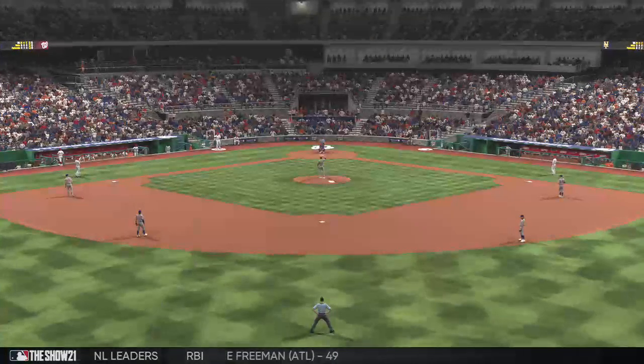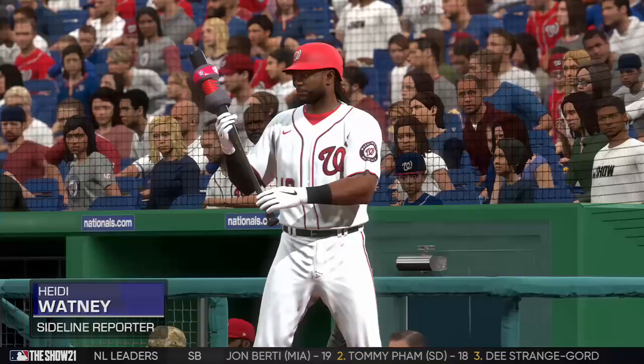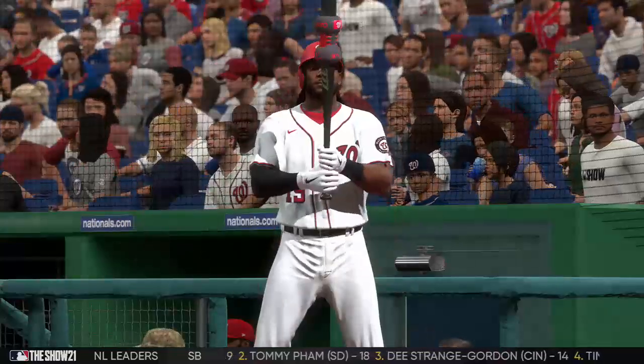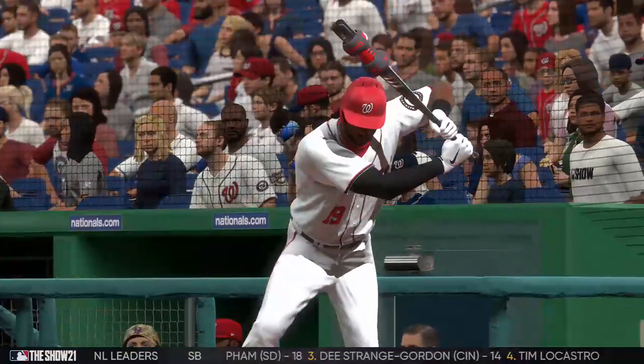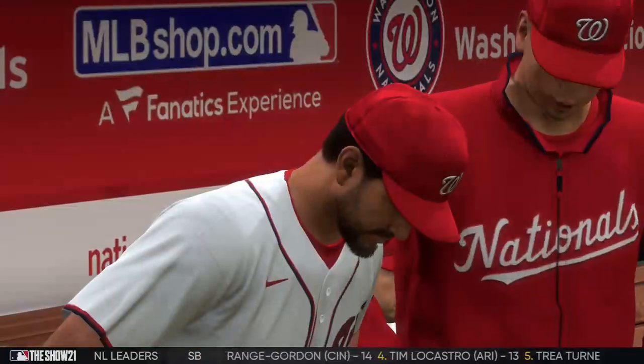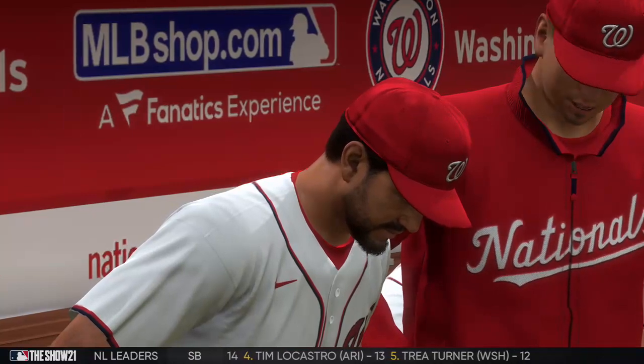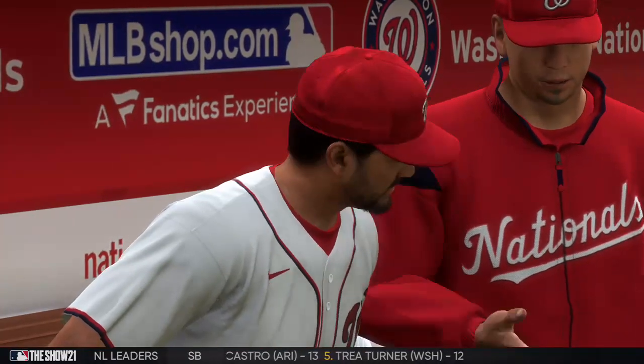Welcome back for the bottom of the fifth — here's Heidi Watney. I talked with Nationals manager Dave Martinez between innings specifically about his club's offense to this point, and he told me he's pretty unhappy with their discipline at the plate in this one. He said they've been chasing pitches out of the zone all game, which obviously doesn't usually lead to good results — until they start being more selective with their swings, he said they will continue to struggle.